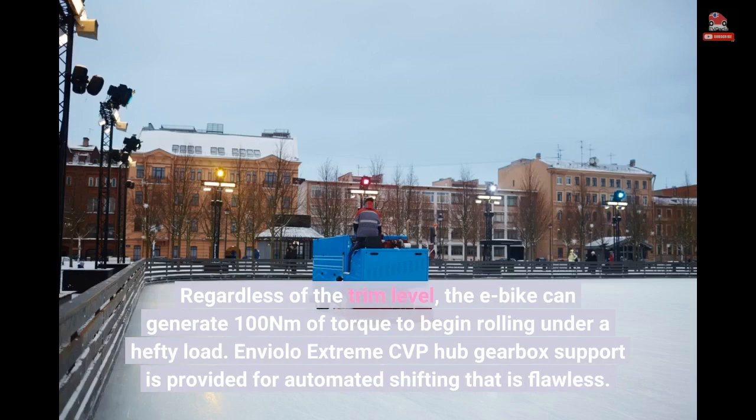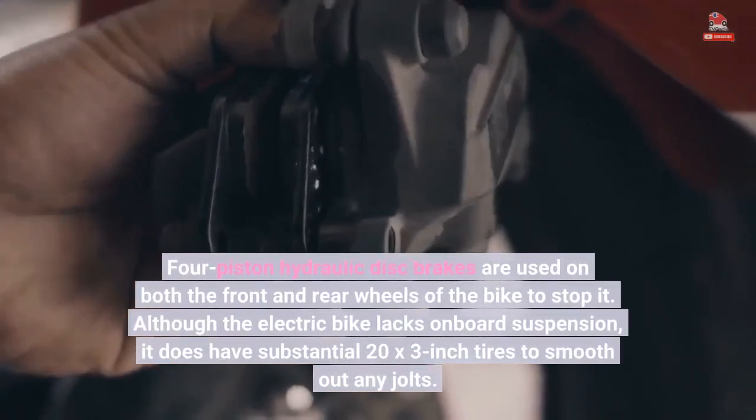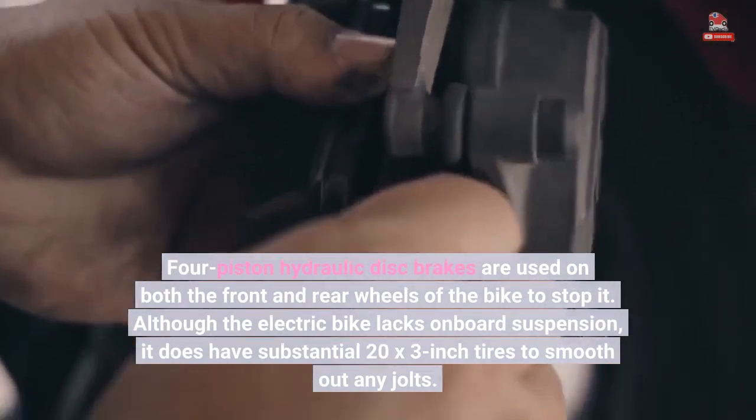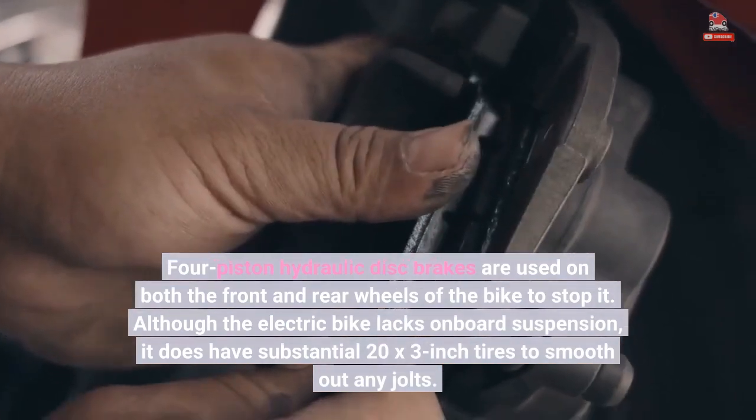Enviolo Xtreme CVP hub gearbox support is provided for automated shifting that is flawless. Four-piston hydraulic disc brakes are used on both the front and rear wheels to stop the bike. Although the electric bike lacks onboard suspension, it does have substantial 20x3-inch tires to smooth out any jolts.